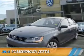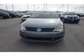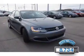Presenting the 2014 Volkswagen Jetta, powered by a 1.8-liter 4-cylinder engine and an automatic transmission. With fewer than 9,000 miles, this vehicle is like new.